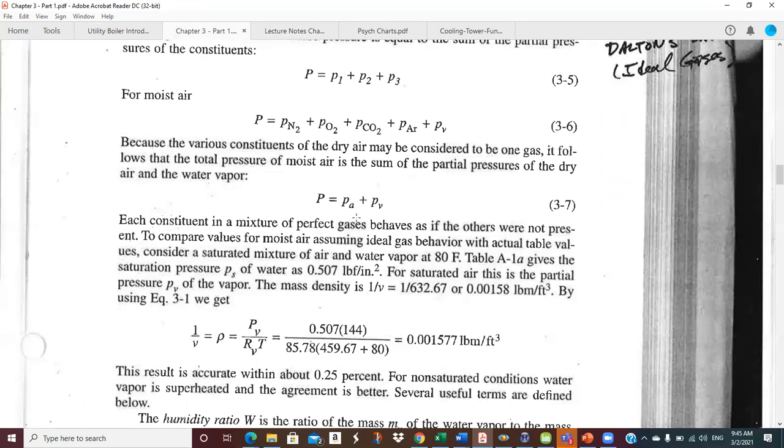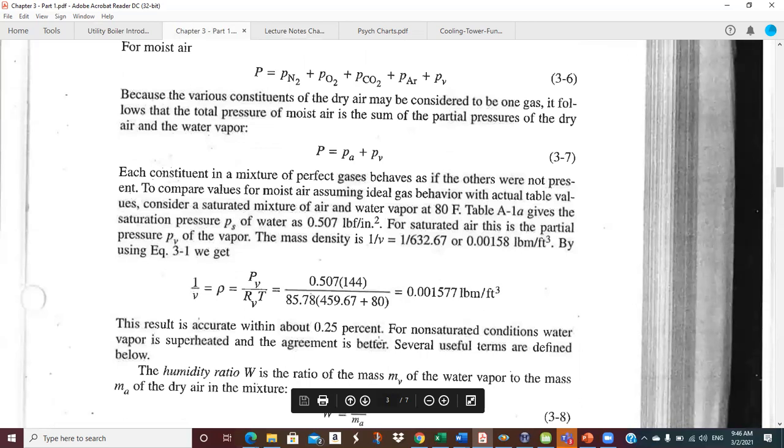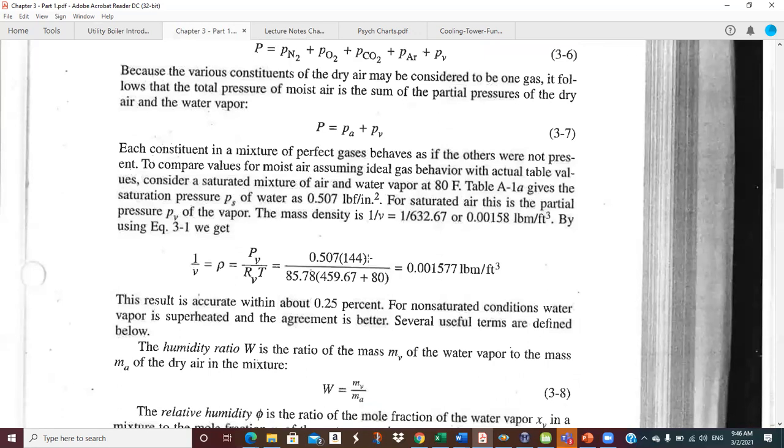Applying the ideal gas law: from the steam tables, the specific volume at saturation is 632.67, giving a density of 0.00158. Using the ideal gas law — partial pressure of water vapor divided by the specific gas constant of water vapor times absolute temperature in Rankine — you get almost the same number. This shows the ideal gas assumption is very, very good for HVAC-type calculations.